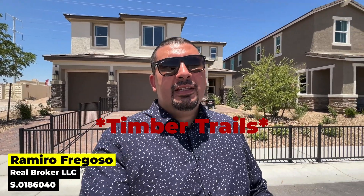Today we are in the community of Timbertales, located in the southwest in Las Vegas, and the property that we're going to be previewing today is built by Richmond American. The plan is Seth.